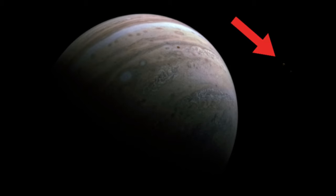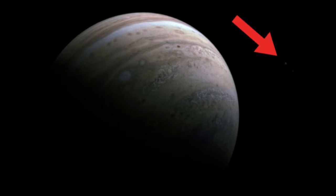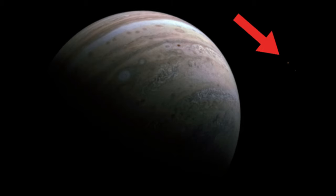The Juno probe has been tasked with studying a leviathan — Jupiter, the heavyweight of the solar system, king of the planets. But a planet the size of Jupiter, nearly 318 times the mass of Earth, isn't without its friends.